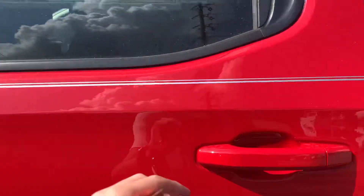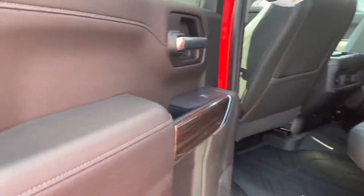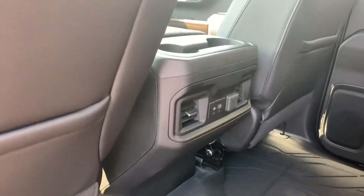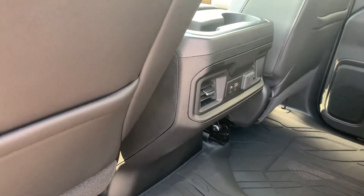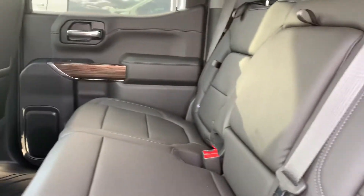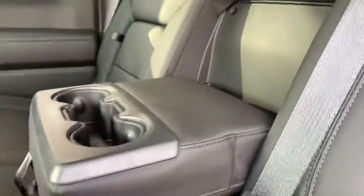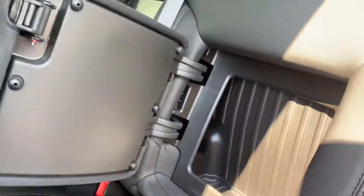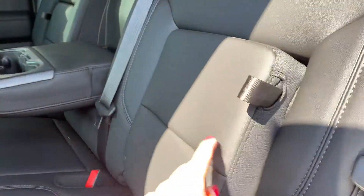So let's check out the back. All weather mats, charging ports for your passengers, and this does have heated seats in the front. A console that flips down for an armrest and cup holders for your passengers, and in-seat storage on both sides.